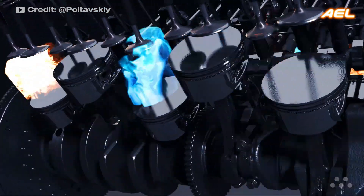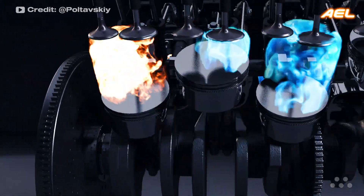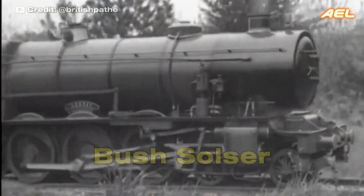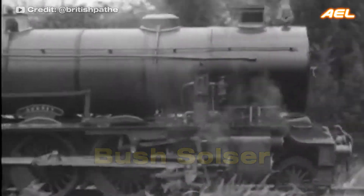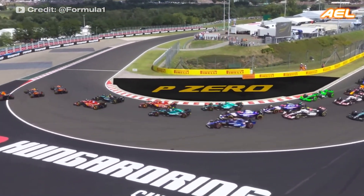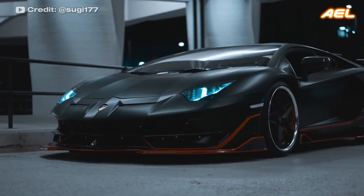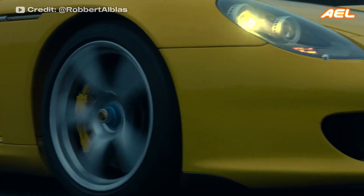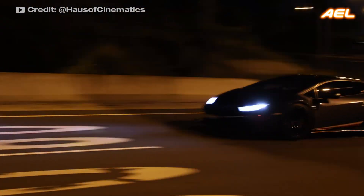The V-10 engine is a ten-cylinder piston engine, less common than V-8 and V-12 engines. One of the first V-10 engines was used in the Busch Sulzer prototype locomotive in 1936. V-10 engines have also been widely used in Formula One racing. Brands like Lamborghini and Porsche are among those that favor V-10 engines, offering a unique combination of power and smoothness for luxury and sports vehicles.